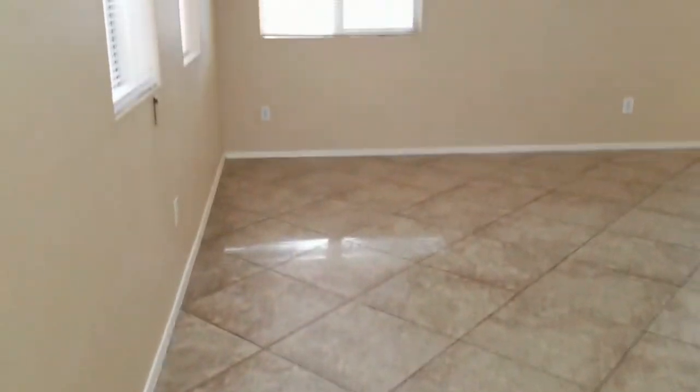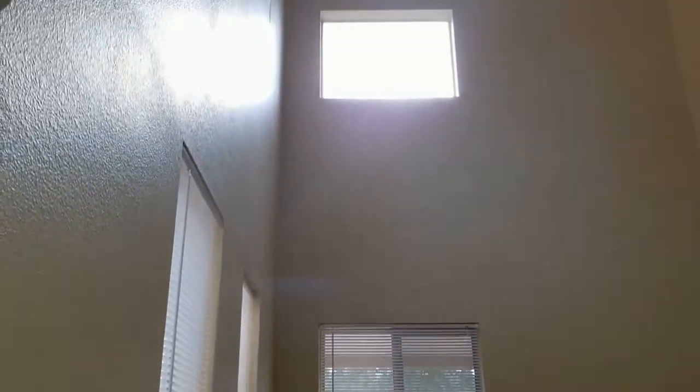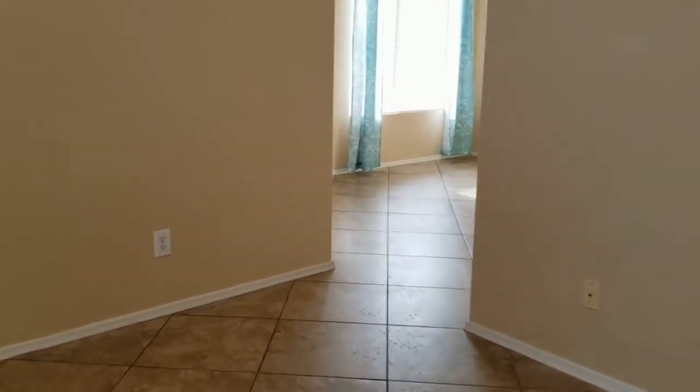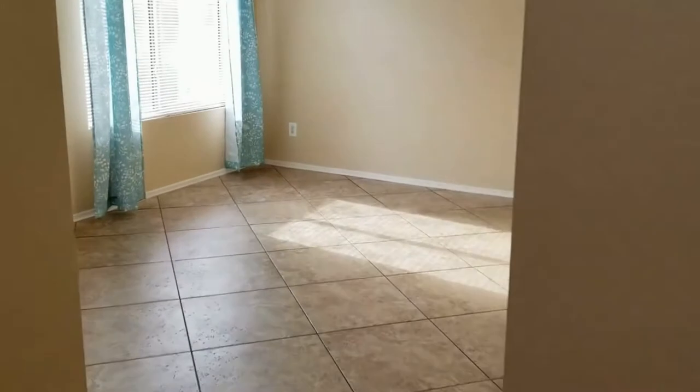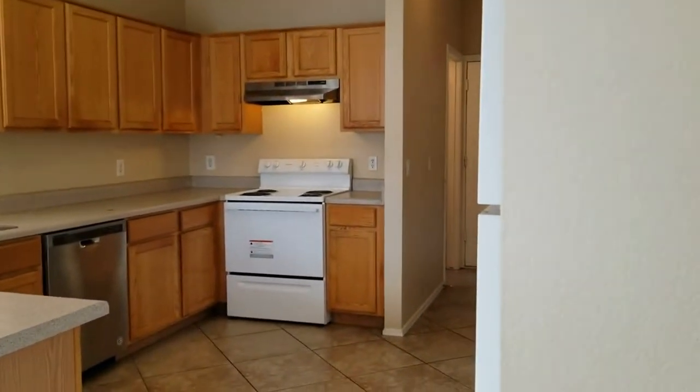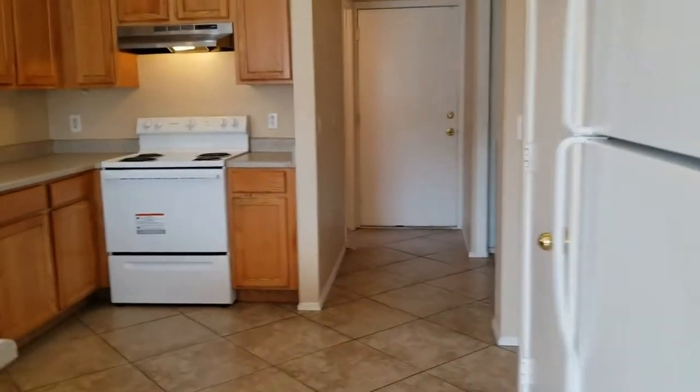Coming inside to the living room — this is really open, light and bright with very high ceilings. Lots of room for art and some architectural dimension. We've got a wonderful dining room with a breakfast bar and open kitchen concept.